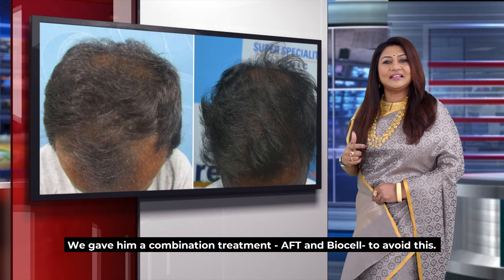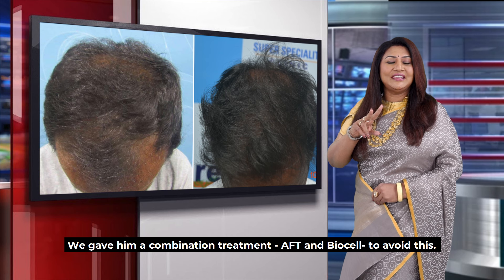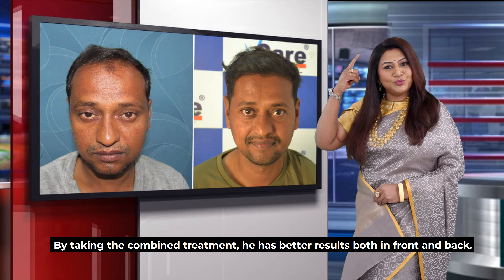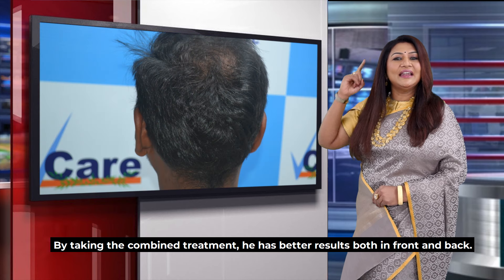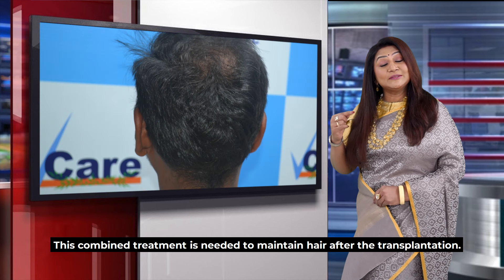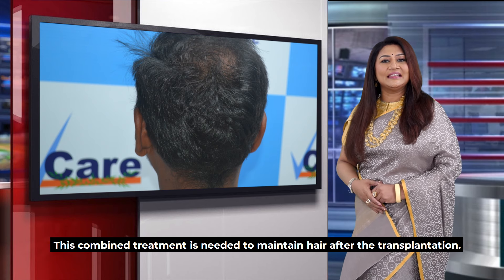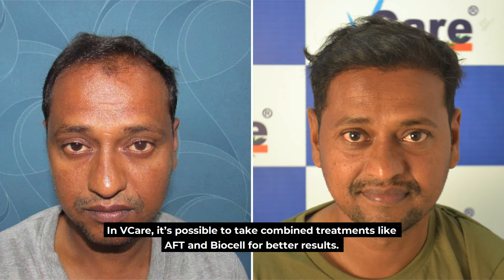If you want to do a combination treatment — AFT and Biocell treatment — you can have thicker, fuller hair. If you want to maintain results, you can do a combination of transplantation and Biocell and Activated Follicular Transplantation.